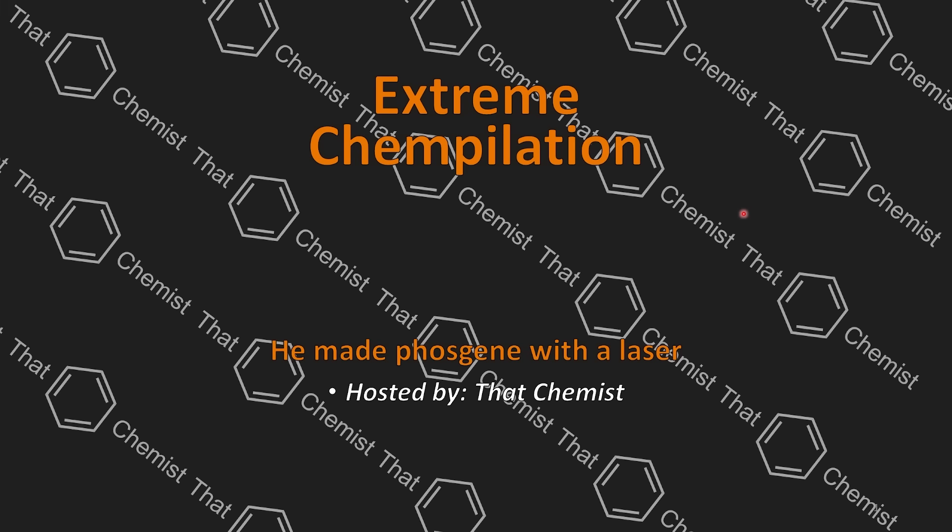Welcome back, I'm ThatChemist, and in today's Extreme Chempilation, we have a story where somebody made phosgene using a laser.